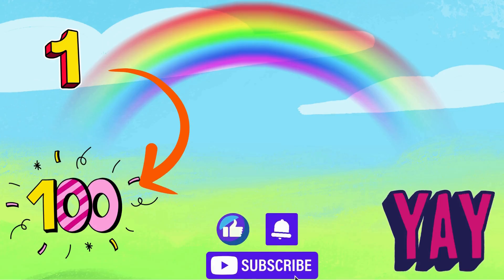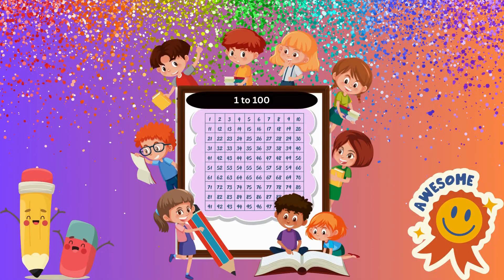Yay, champs! We counted from 1 to 100! Thank you. Thank you. Thank you.